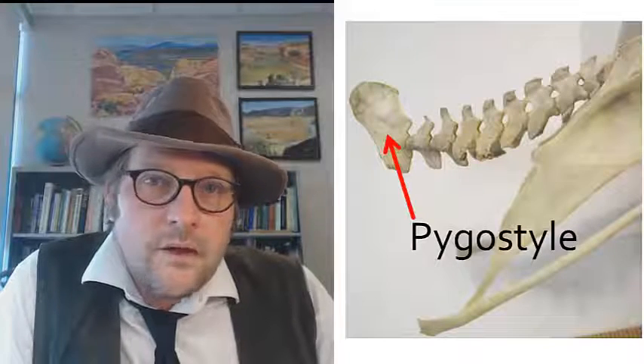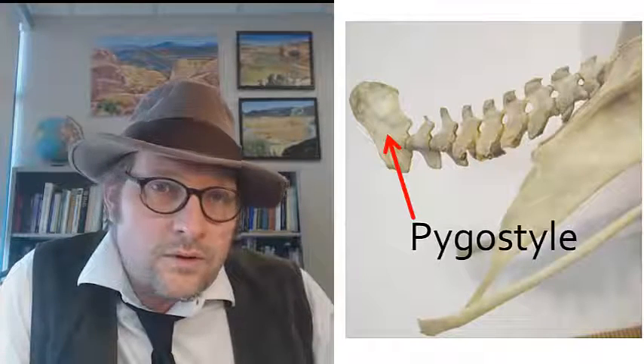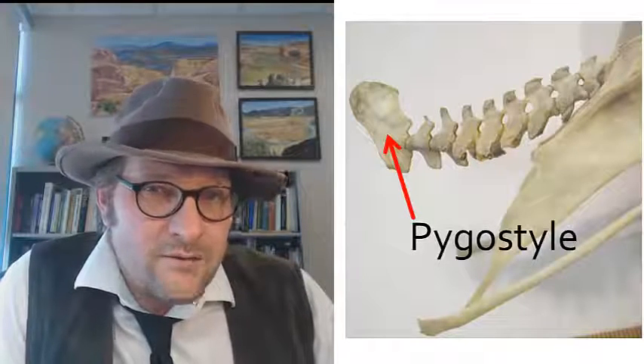Velociraptor has a long bony tail, which is lost in birds. The tail in birds is composed of feathers, with the last bone — the pygostyle — ending not far from the butt.